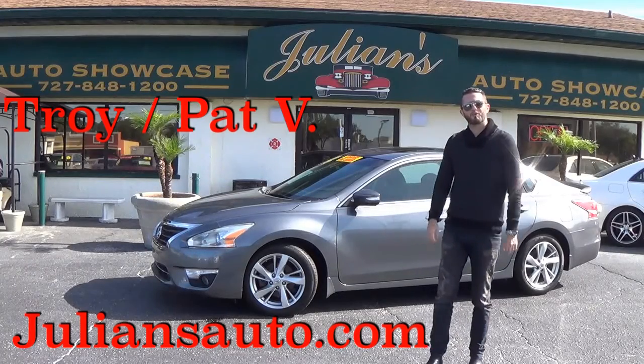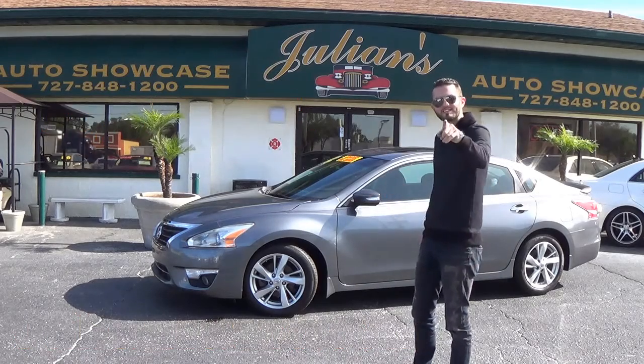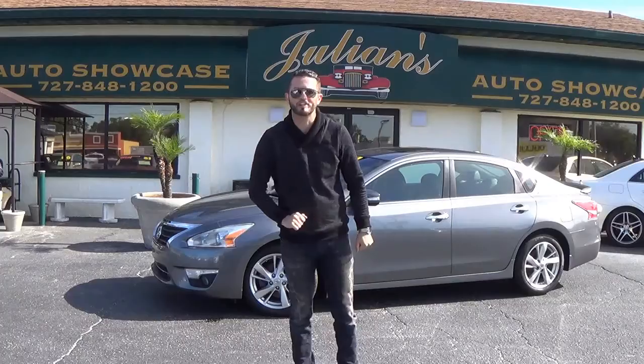What's up guys, it's Anthony from PopCon Rides bringing you this 2014 Nissan Altima SL here at Julian's Auto Showcase in Uport Ridge.